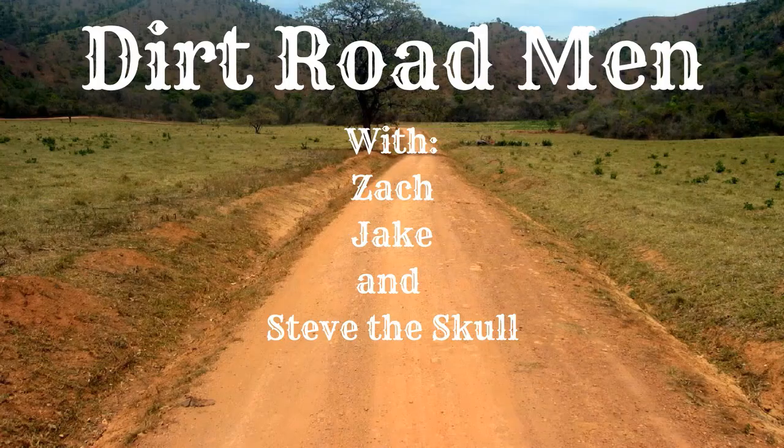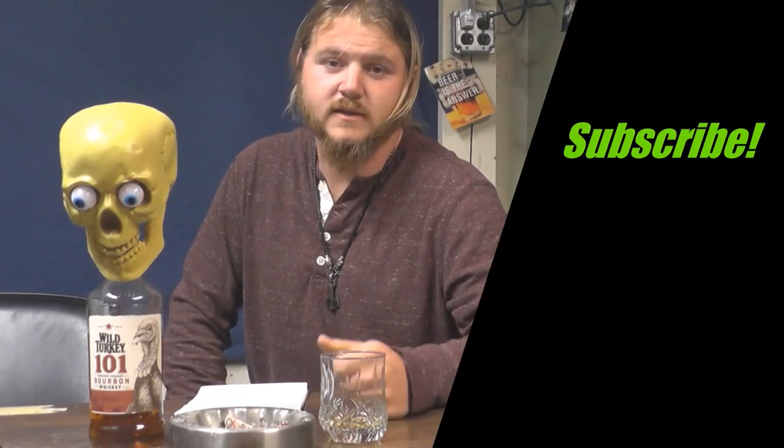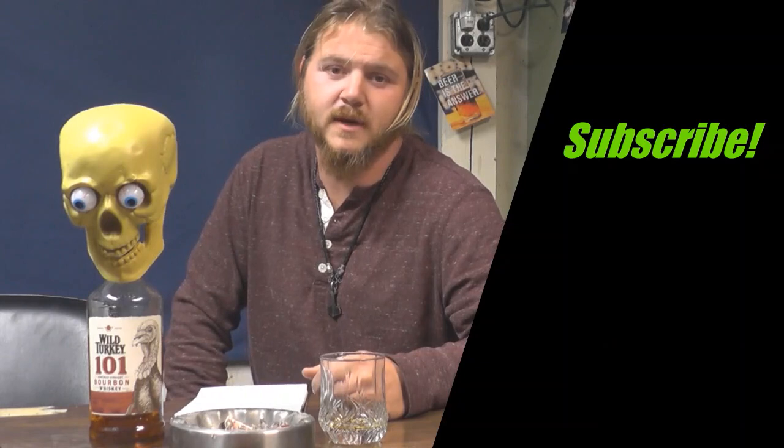Until we see you again, I'm Zach and I'm Jake — we are the Dirt Road Men. If you liked this video, hit the subscribe button, the notification bell, drop us a comment, and check out our Facebook page for daily updates.